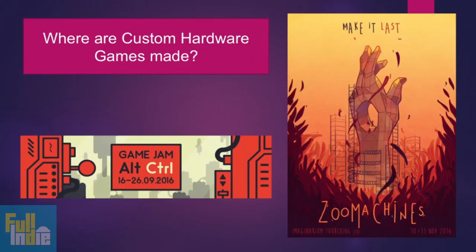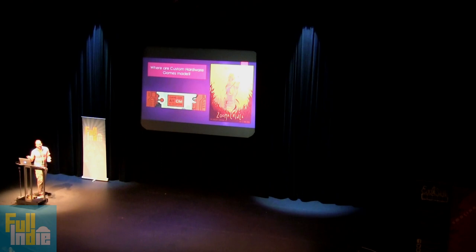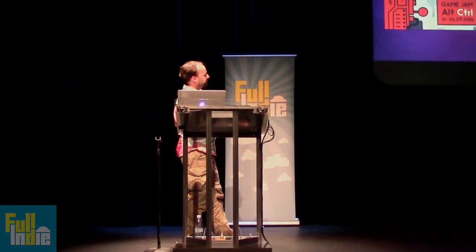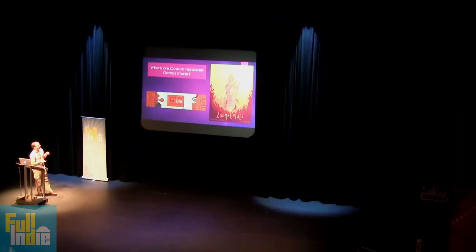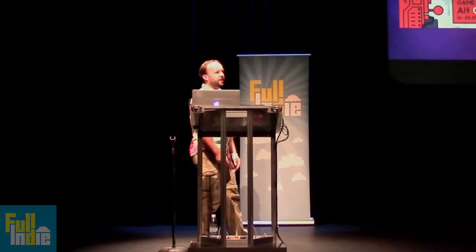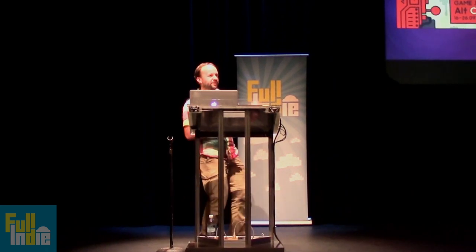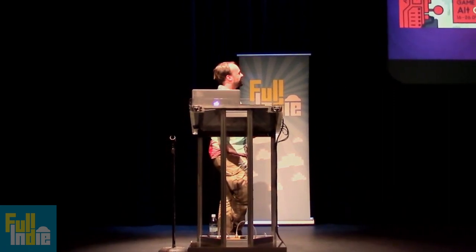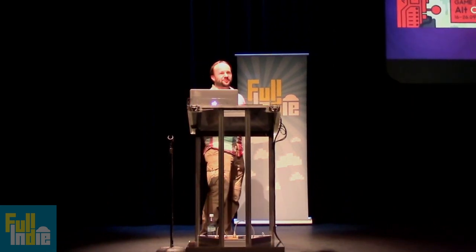So where are those games made? As it's so niche, there's no big corporate entity making these games. As an indie game institution, there are a couple of game jams. There's Zoo Machines Festival, a small festival in France that's been around for a couple of years — it's like a normal game jam but everyone focuses on hardware games, making weird little experiments. I made a game there with a knife on a motor, so you have to dodge the knife. There's a picture of it at the end. It's very dangerous. Safety is not the first concern when you make a hardware game.